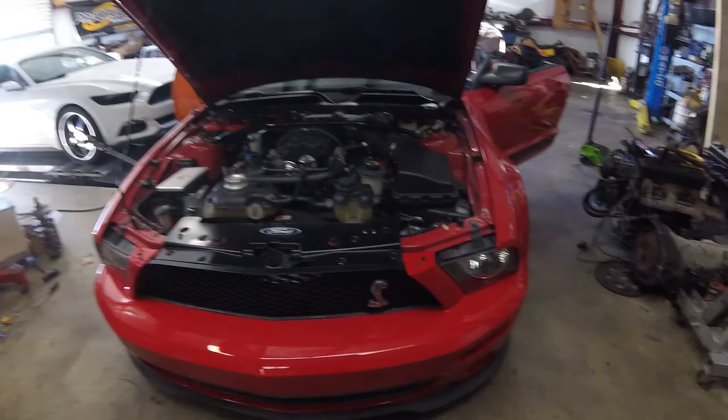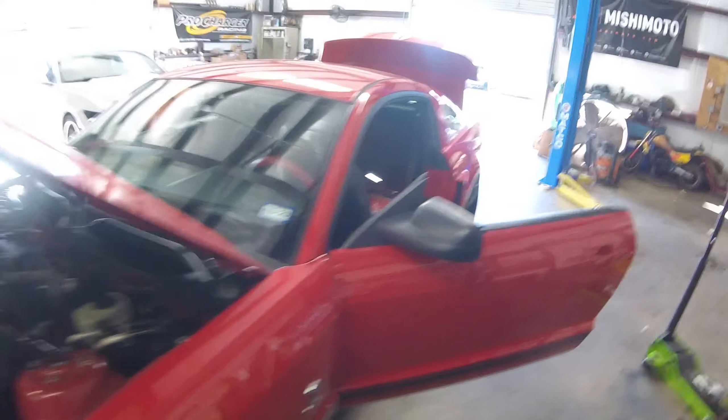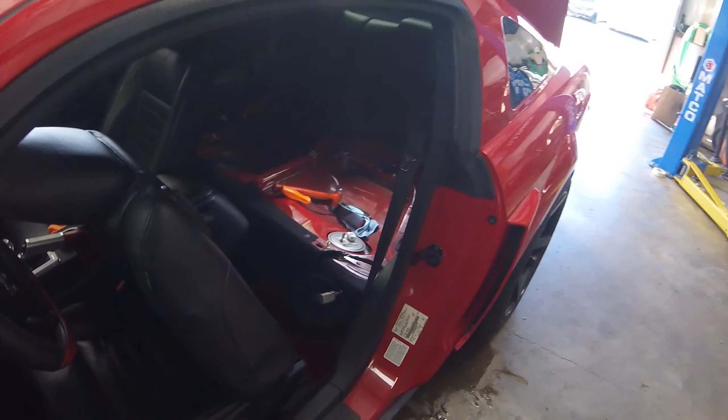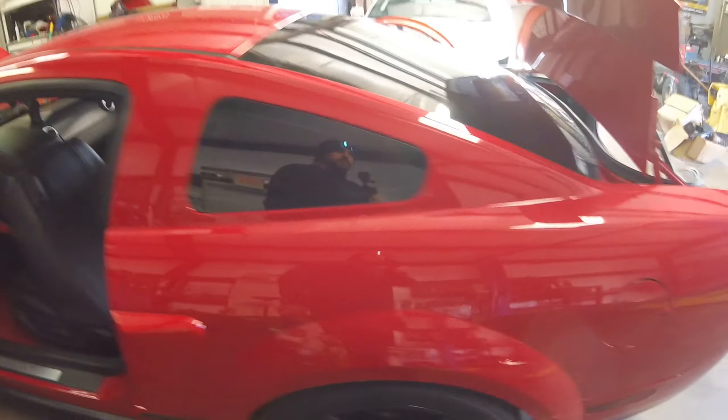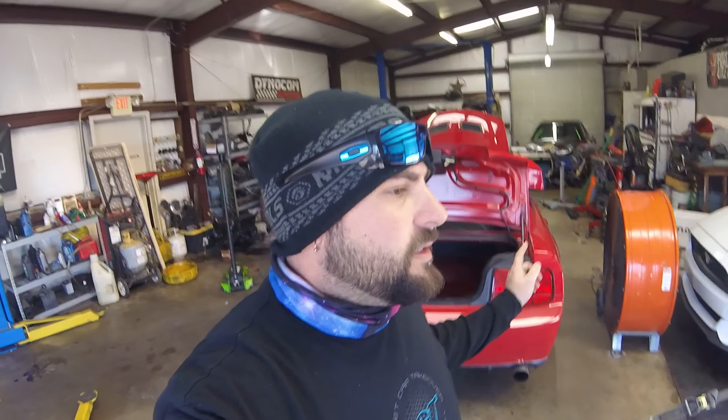Today we're chasing the issues with the GT500, and we're pretty sure we found it. We did some diagnosing and pulled the fuel pump hat out — as you can see, it's currently out. A little bit of a mess there, no problem, it's fuel, it'll evaporate. What we actually found was one of the pumps is bad.